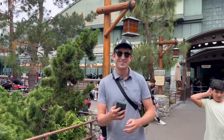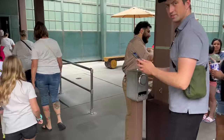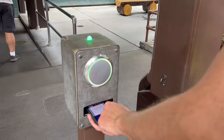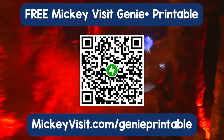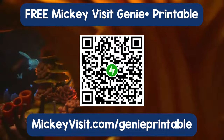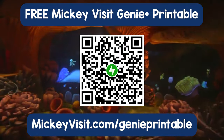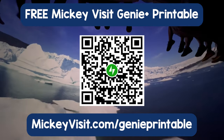Here I am along with my family on a recent trip headed into the Lightning Lane to cut the main part of Soarin' Over the World. Though I just simplified it, Genie Plus can be complicated. We put together a free printable with all the attractions and our top tips and reminders for when you're in the parks. You can download it to your phone or print it out. Scan the QR code on screen now or go to the URL here to get our free Mickey Visit Genie Plus cheat sheet.